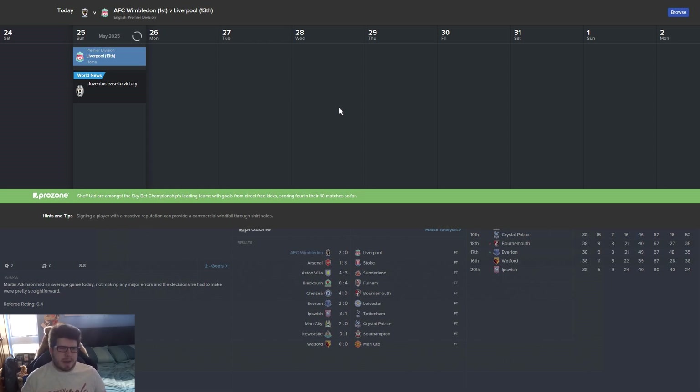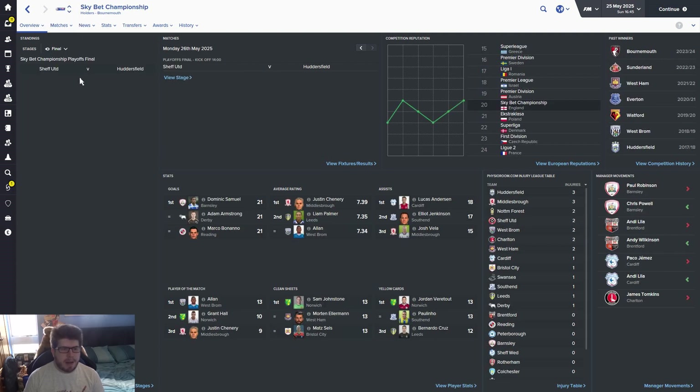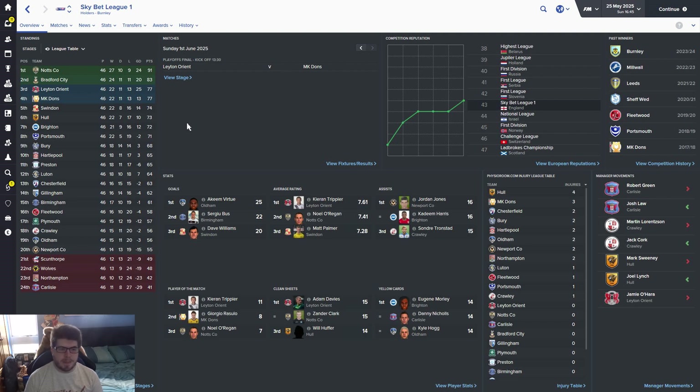Championship playoff final is Sheffield United versus Huddersfield — I'd like to see Sheffield United come up. Middlesbrough and West Ham have gone up automatically, Charlton leads, Sheffield Wednesday go down. League One — Leyton Orient against MK Dons in the final. Notts County and Bradford City go up to the Championship. Wolves have been relegated to League Two — deary me. There's a guy called Akeem Virtue — that's a lovely name. Kieran Trippier is playing for Leyton Orient — a strange thing.